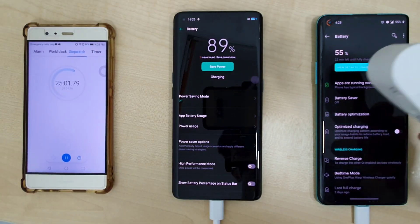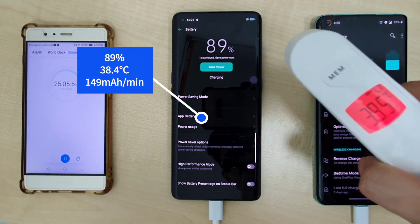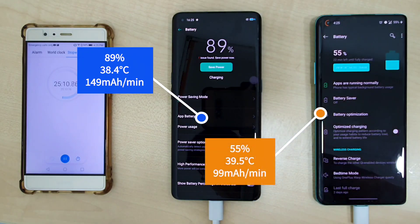At the 25-minute mark, the OPPO Find X2 Pro is at 89% with a temperature of 38.4 degrees and a charge rate of 149mA per minute. The OnePlus 8 Pro is at 55% with a temperature of 39.5 degrees and a charge rate of 99mA per minute.